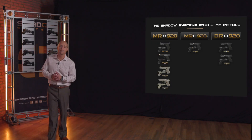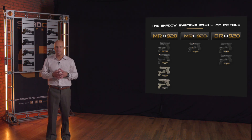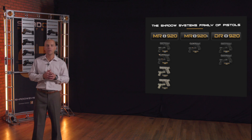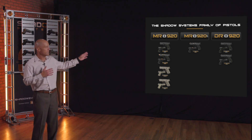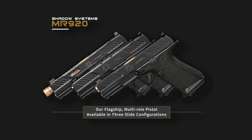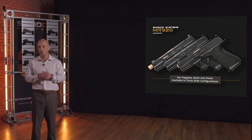Thank you, Ryan. I want to talk now about the product line. The MR920 is the flagship product. In our opinion, it's the flattest shooting compact handgun out there — 15 plus one capacity. We call it MR, multi-role, because it works well in a duty capacity but can also be carried EDC, home defense, etc. It's kind of the do-it-all gun.